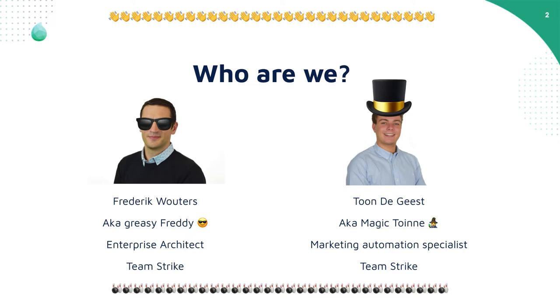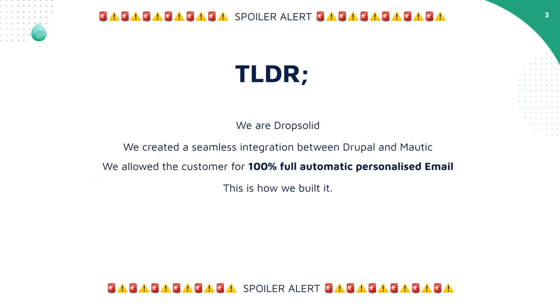But first of all, a quick spoiler alert. We are at RockSolid. We created a seamless integration between Drupal and Mautic. We've allowed the customer a 100% fully autonomous, personalized email system. In this presentation, we will explain how we built it and how the customer will use it in the future.